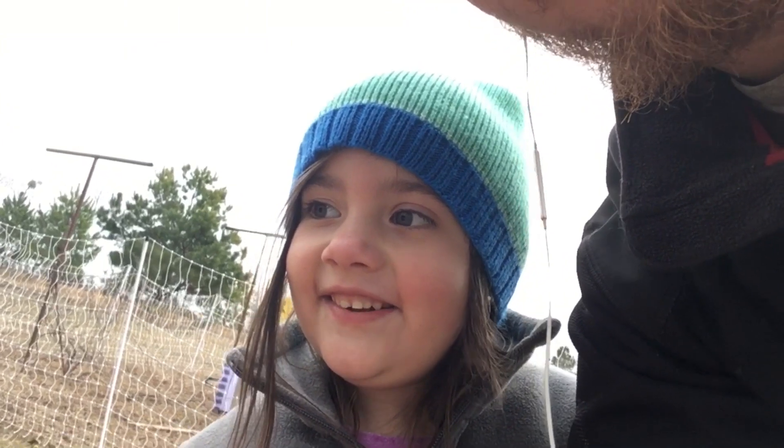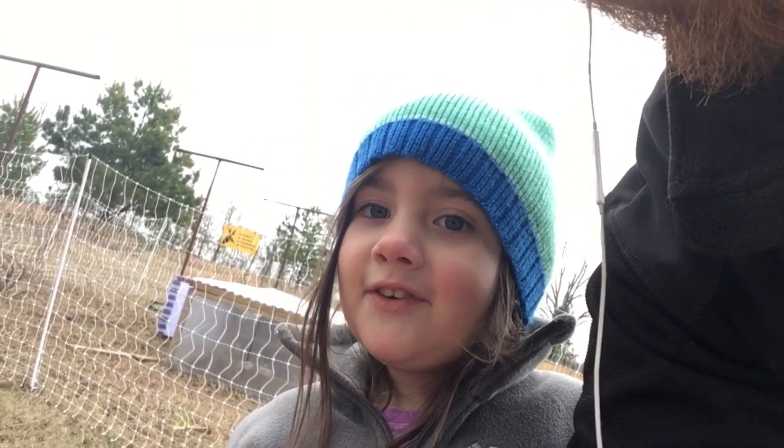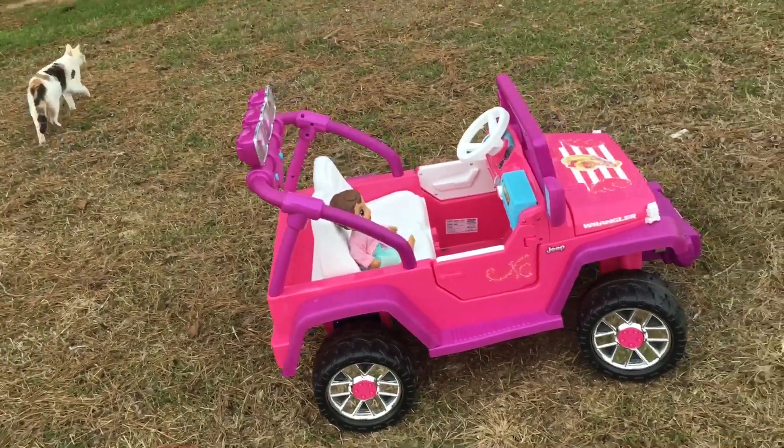We also got a car for Christmas. Here's the car we got for Christmas.